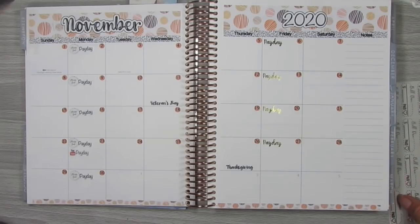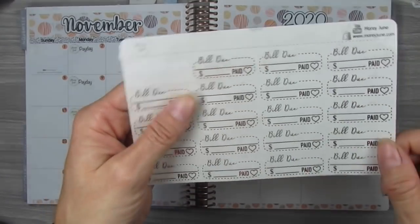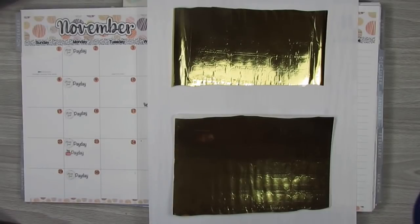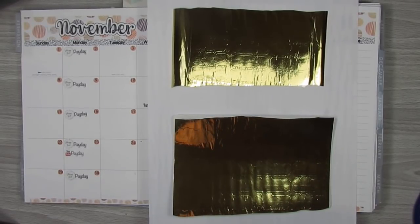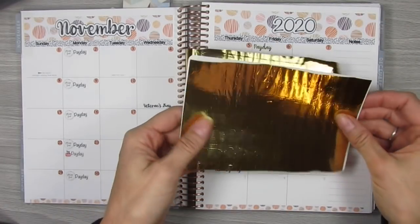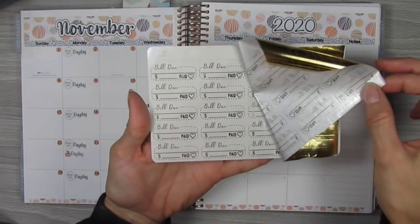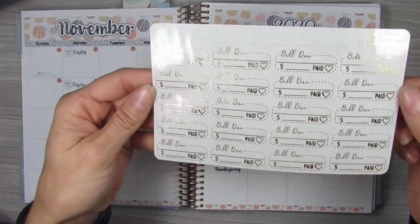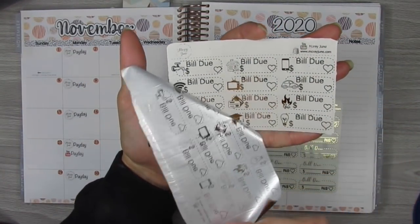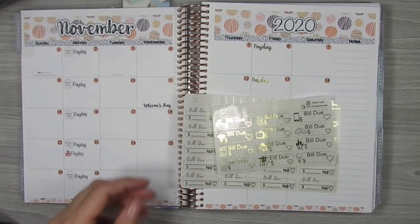The next one I'm going to do is the regular bill due stickers — these are just blank so I can write in what I want for bills that I don't have an actual icon for. I just made some gold foil bill due and icon household bill due stickers. This is my absolute favorite part of making the foil stickers — I thought you guys would enjoy it too. This is so satisfying to remove the foil. You just peel it off and you get the gorgeousness — this is the gold. I absolutely love it. And then here is the household.